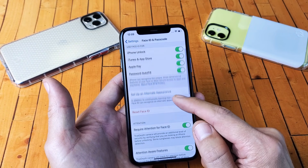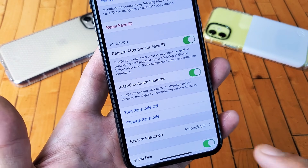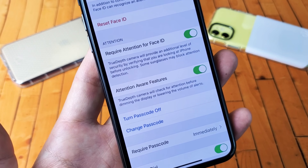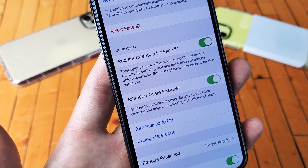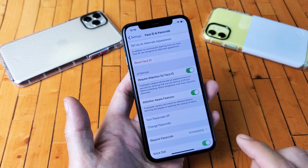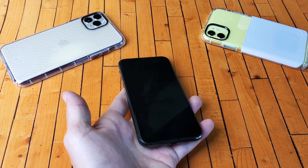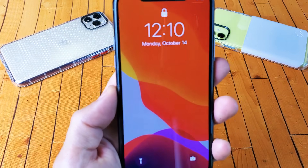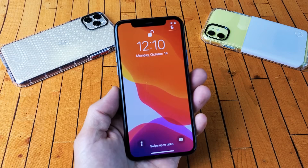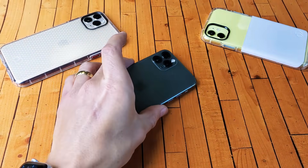Now what you want to do is scroll down and look for this feature right here — it says Attention Aware Features. The True Depth camera will check for attention before dimming the display or lowering the volume of alerts. So simply untoggle that, and there you go. Now every time somebody calls and you pick up your phone, the ringtone is going to be consistent and it's not going to get lowered, since you toggled that Attention Aware feature off.